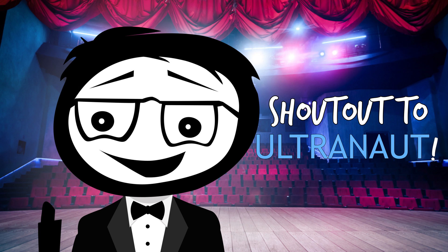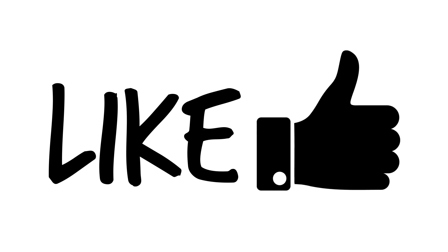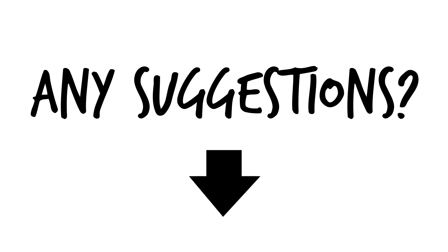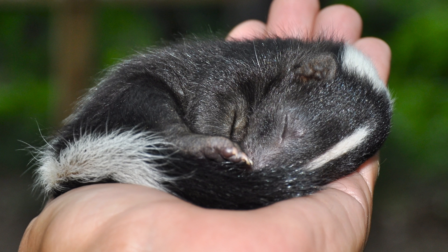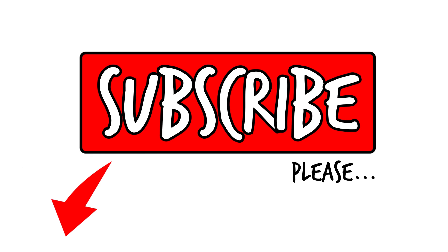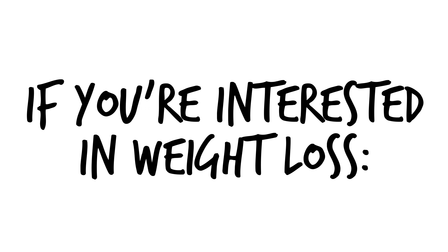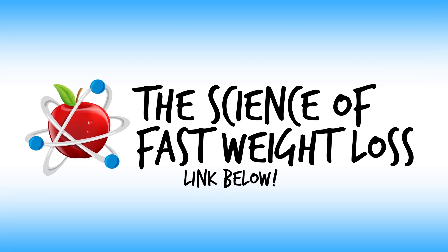Shout out to Ultranaut for suggesting this topic on one of our previous videos about diet soda. If you enjoyed this video, please hit the like button, and if you have any suggestions for the next video, we'd love to see it in the comments section. For any new subscriber we get, a cute baby skunk is born. Please subscribe to The Health Nerd for healthy tips and tricks backed by science. If weight loss is something you're interested in, you can check out our online e-course, The Science of Fast Weight Loss. Links will be in the description and on this screen.